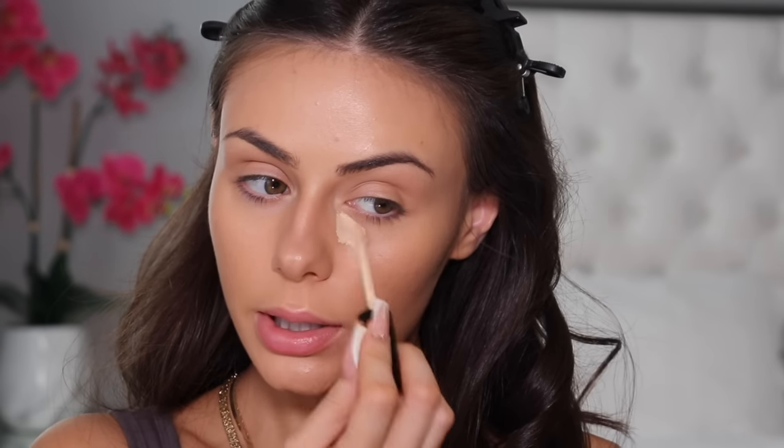I'm just going over everything with our sponge from earlier. Contour is done — now we're going to highlight. Same shape under the eyes as always, bringing it up a little bit to lift my face.